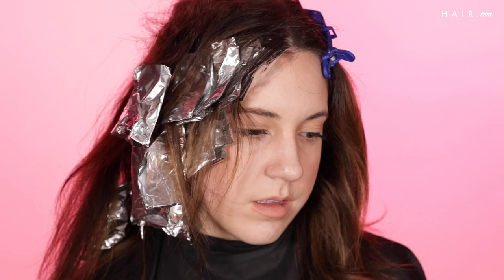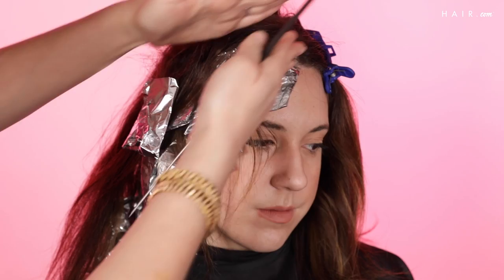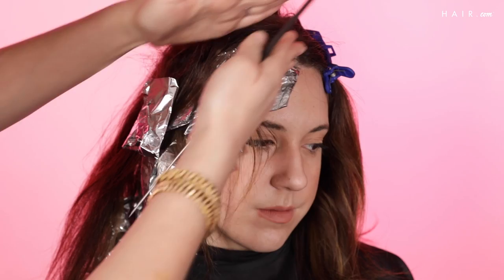This is going to be the most beautiful seamless ribbon without it being chunky at all, because there's only one foil that is to the root. Every other foil strategically goes longer and creates that balayage, sun-kissed look.